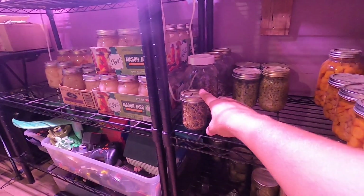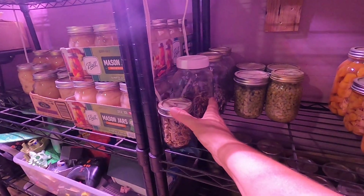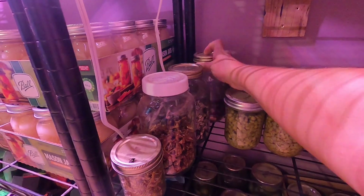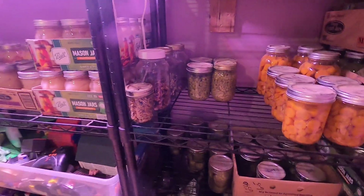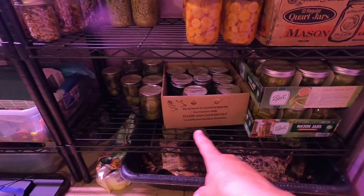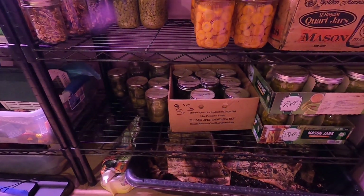Then we've got some dried peppers for stews, some sunflower seeds, and some home-roasted peanuts. And the bottom shelf is full of pickles - I always make too many pickles.